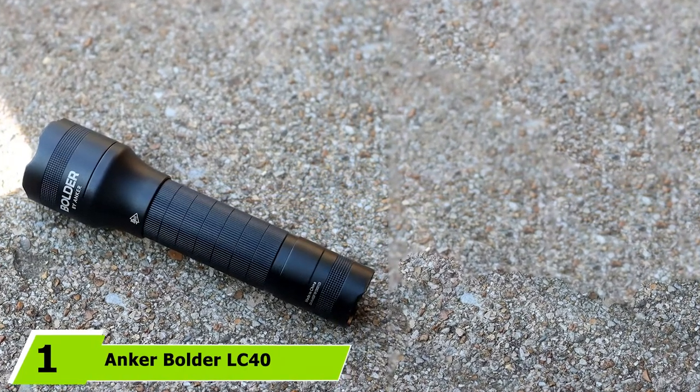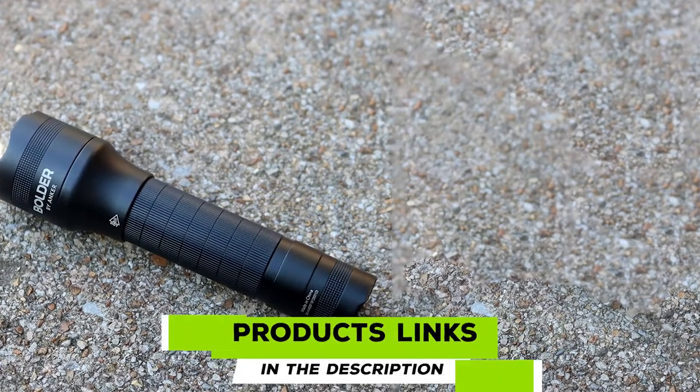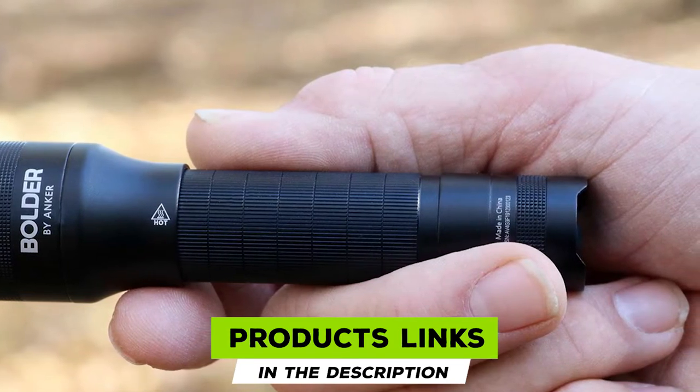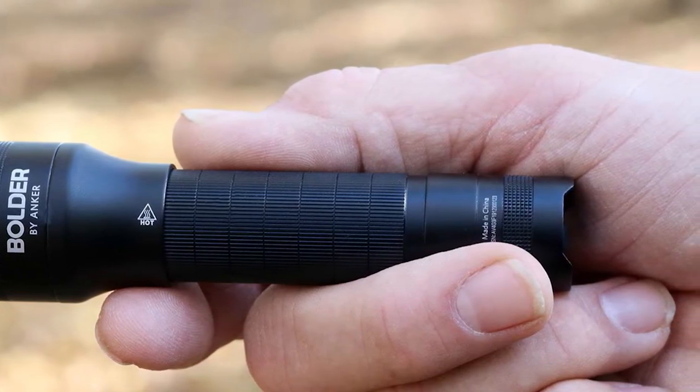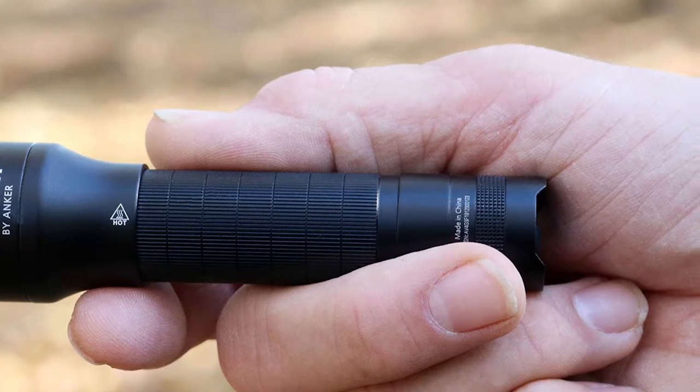At the first position of our list, we have the Anker Boulder LC40. During our hands-on testing, we awarded the Anker Boulder LC40 the accolade of best value for its long battery life and consistent lumen output over time. Its narrow beam pattern results in focused illumination that punches above its weight class.